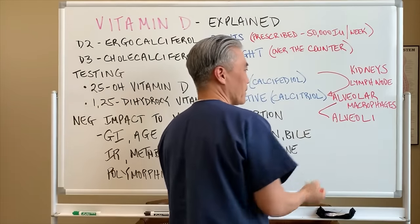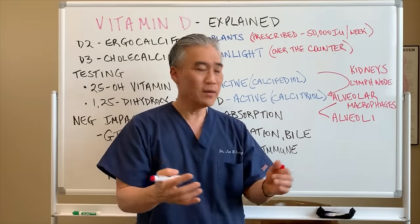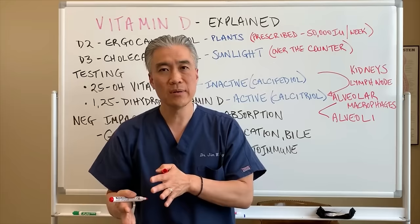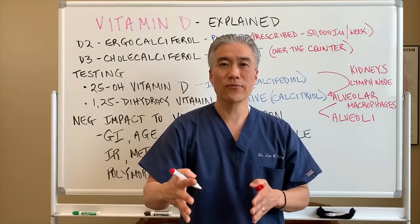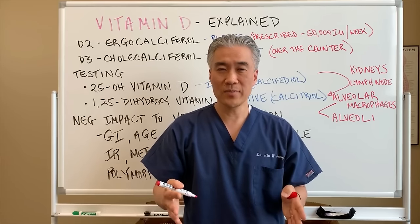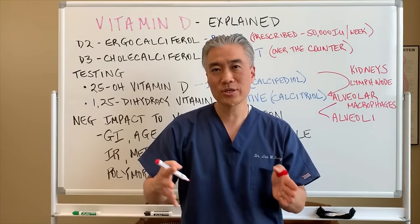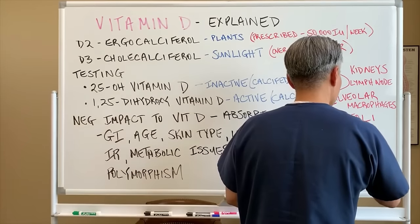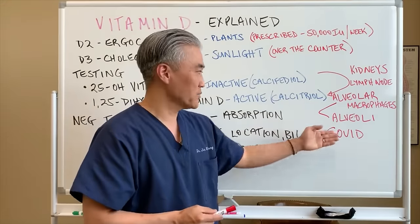Those are lung cells responsible for converting inactive to active vitamin D. If you take vitamin D, your lungs are healthier and can fight off infections. Vitamin D can impact the immune system of the lungs and oxygenation and carbon dioxide removal — so it's very important for things like COVID, influenza, viruses, and pneumonia.